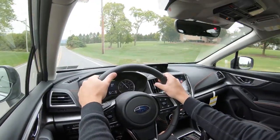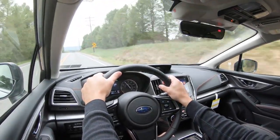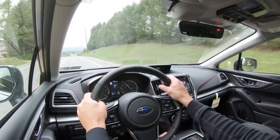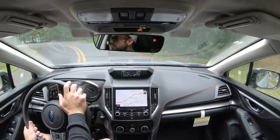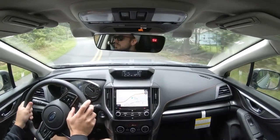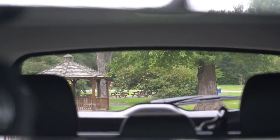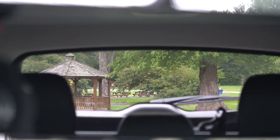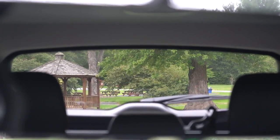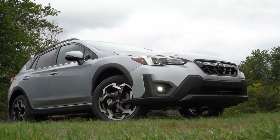Steering feel is actually quite nice — comparing it to the Subaru Ascent, there's definitely a weightier steering feel to the Crosstrek, which I like. Cabin noise is pretty much as expected; the boxer engine can get a little loud when you really push it, but exterior noise coming into the cabin is not bad at all. Visibility out the back is excellent — Subaru consistently nails this, partly because their vehicles tend to have a boxier shape. That rounds out the performance segment.